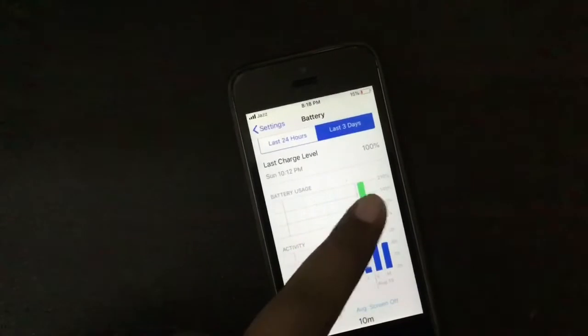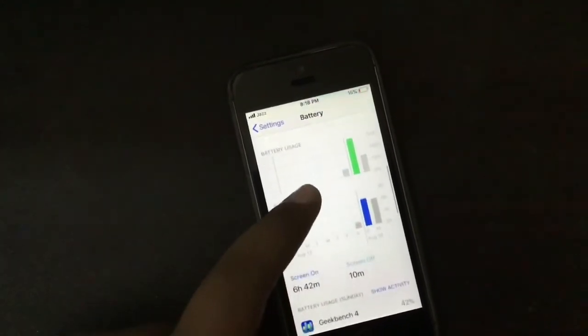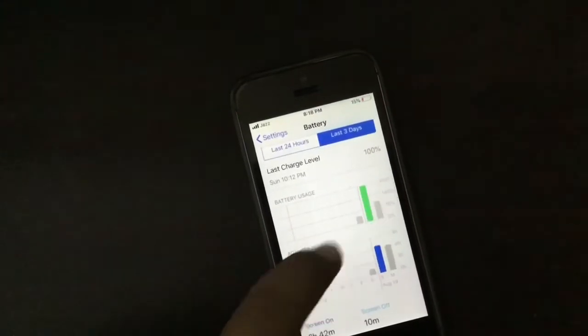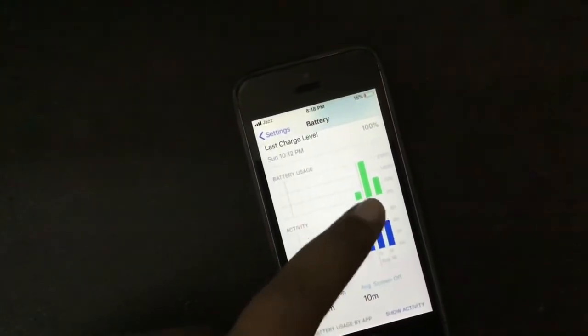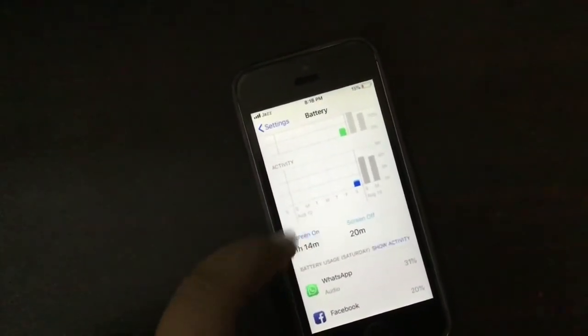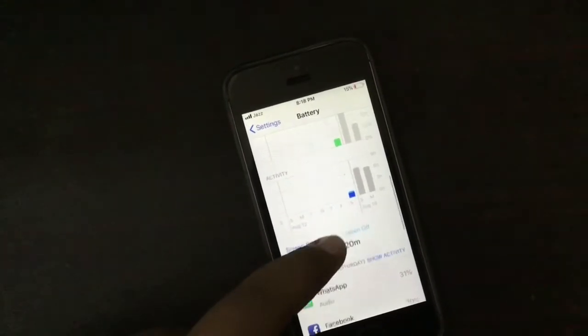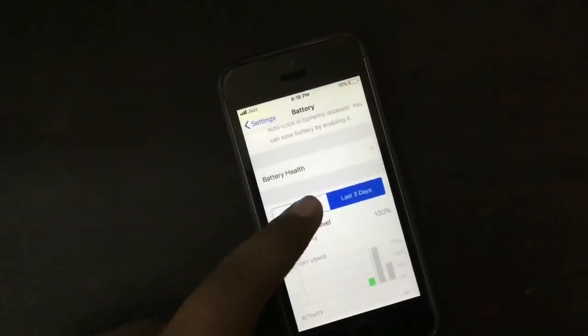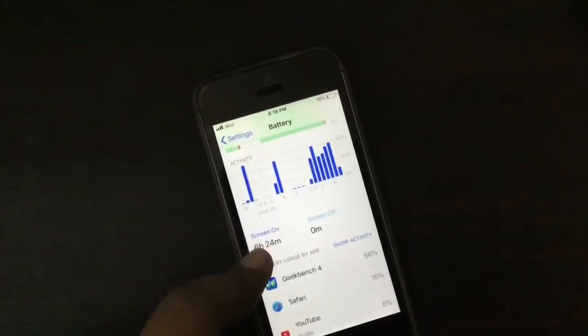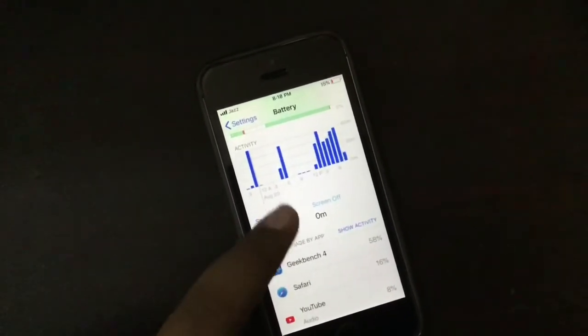So the last 3 days battery stats — as you can see, on Sunday I got 6 hours 42 minutes, as I showed in a previous video. On Sunday, because I reset the device, I got 1 hour 14 minutes, because I found a bug which is causing so much battery drain in Safari browsing.